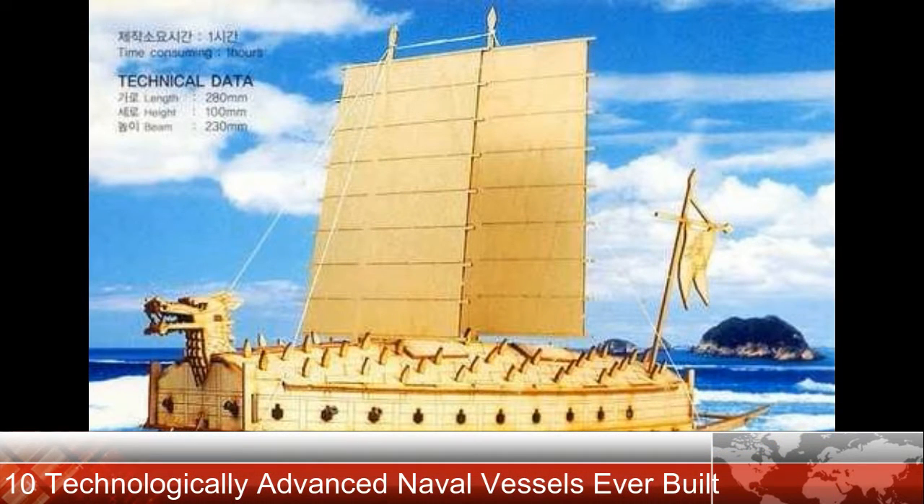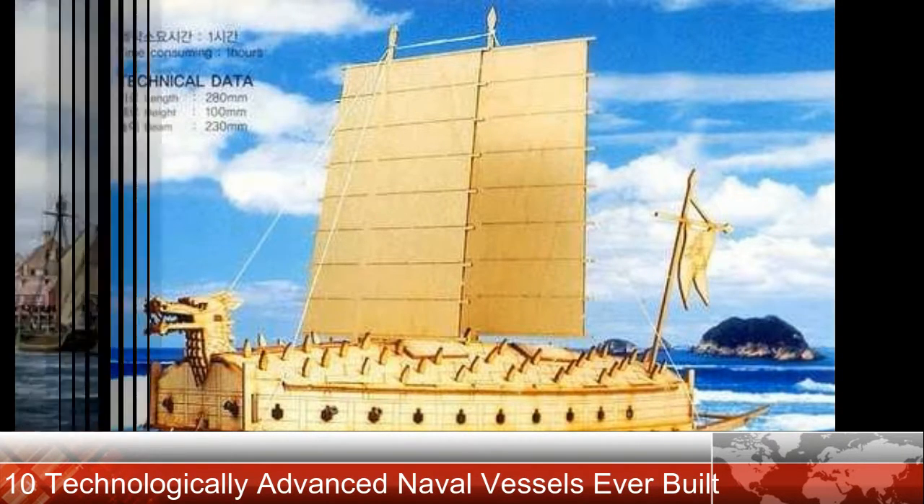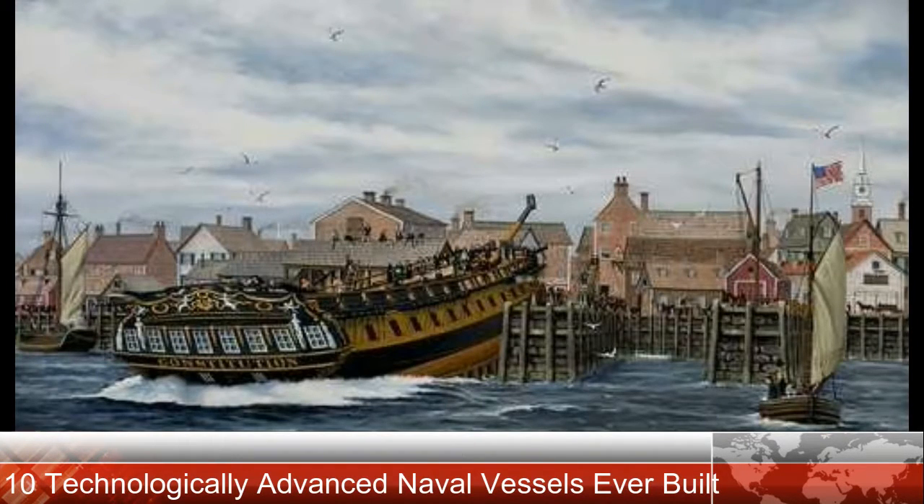Naval technology has progressed through history from the simplest rafts to the complex city-sized vessels used today. As each new innovation hit the waters, naval warfare was forced to adapt. This list comprises 10 examples of naval vessels so innovative and effective they have changed the face of ship design and naval warfare. Number 10: the Geobukseon.